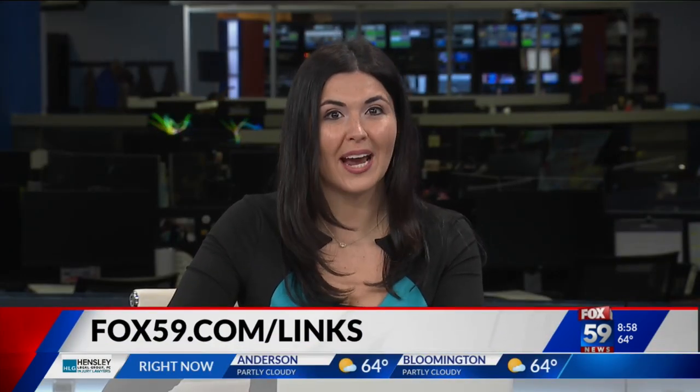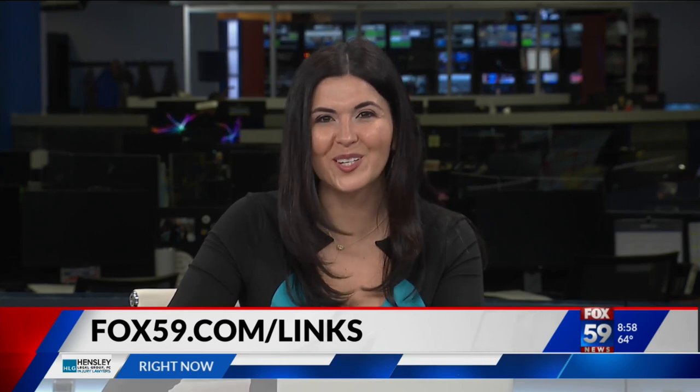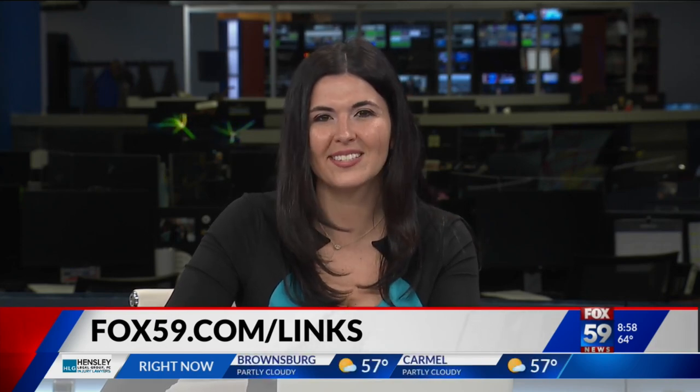Sounds like a lot of fun, Monica. Thank you so much for joining us this morning. Thank you — great to talk with you. You can head to the Children's Museum of Indianapolis website for more info on the new Dinosphere Exhibit. Much more still to come here at 9 o'clock, so stick with us — we'll be right back.